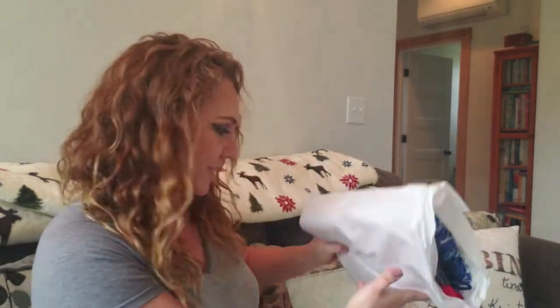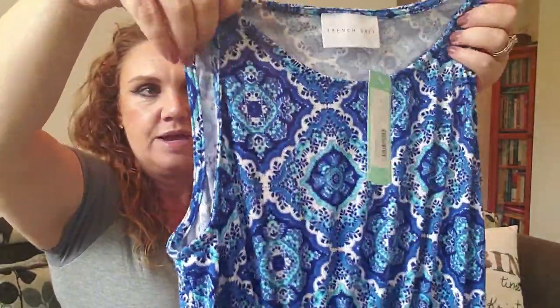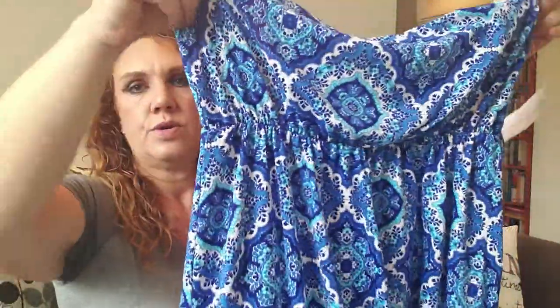We have our bundle of clothes here. First off, looks like we have another maxi dress, which I did request again. Pretty blue color and this is really, really soft — oh, it's dreamy! So that's pretty. Can't wait to try that on. This would be the Esther brushed knit maxi dress and that's $54.